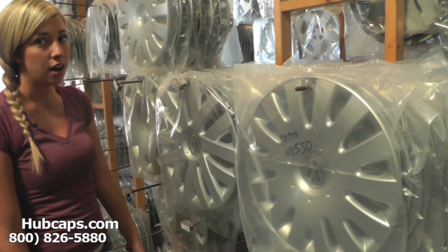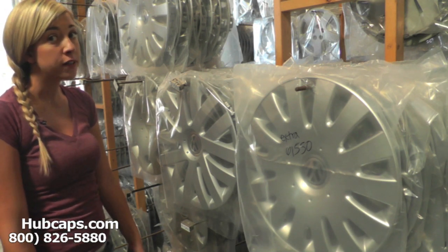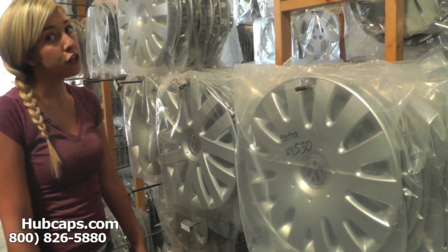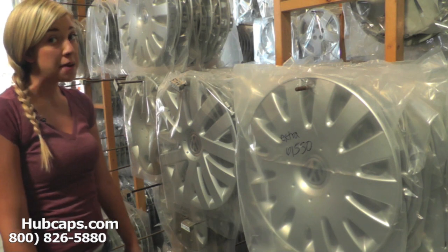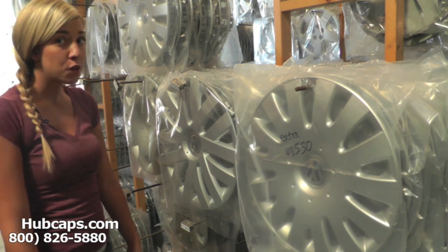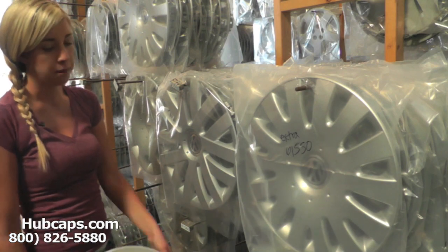Hi, Brittany from Hubcaps.com. Today's video was made for all of you searching for used factory original Volkswagen Eurovan hubcaps, center caps, and wheel covers. You came to the right spot. Let's take a closer look at one of our factory original Volkswagen Eurovan hubcaps.